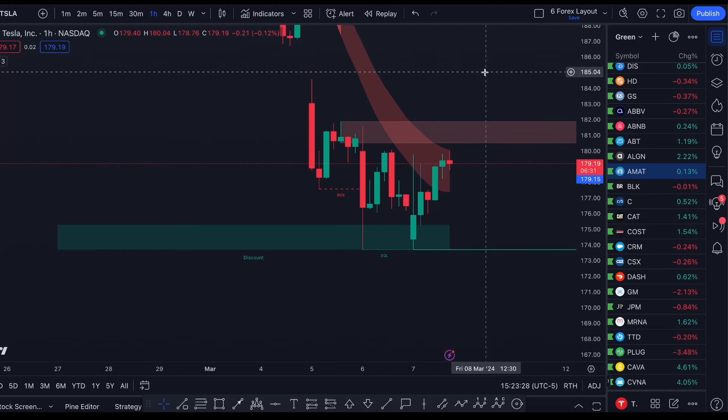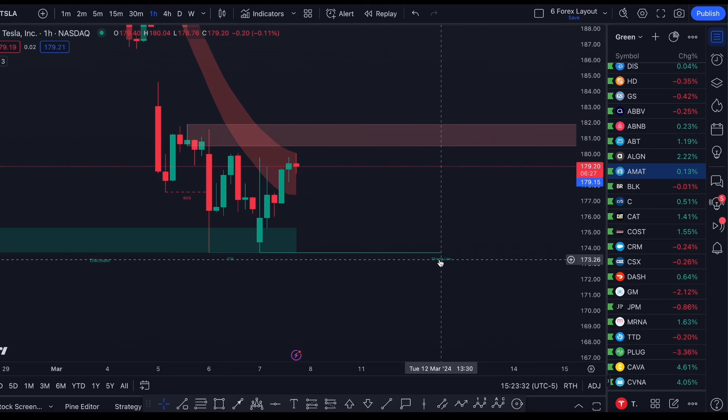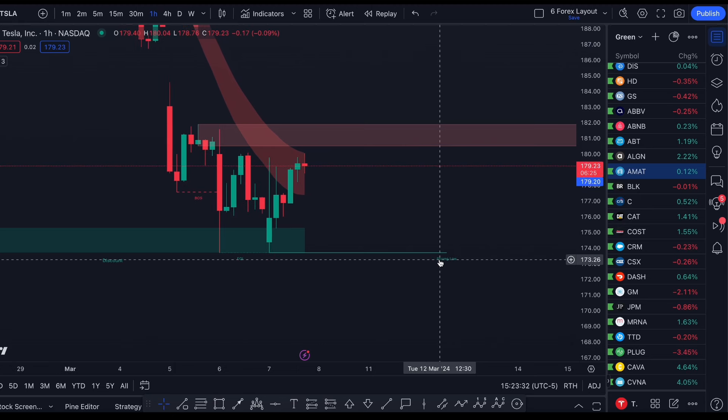Tesla is actually up right now about 1.45% and it seems that Tesla has found a bottom. We're going to be going over why I think short term we're probably going to see Tesla push up, the current positions that I'm holding, and if this is a good time to be buying Tesla for the next couple of weeks.